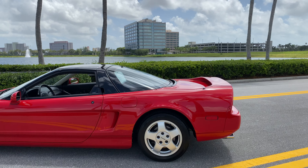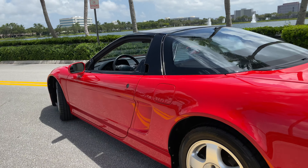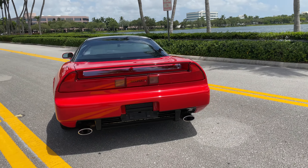Car is flawless, looks beautiful — all original paint, original wheels, original exhaust. Never been modified, always been garage kept.